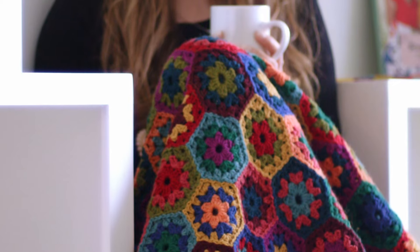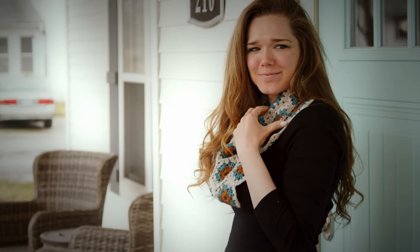Hi everybody! You're gonna want to join us for this hexagon series. We have a fantastic array of projects. We're gonna learn all about hexagons with my good friend Kristin Nicholas. She's gonna talk through some color theory with us so that you can choose the right colors for your project.